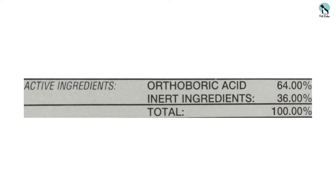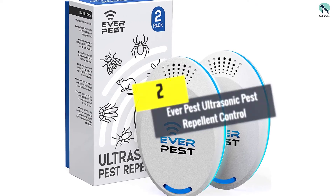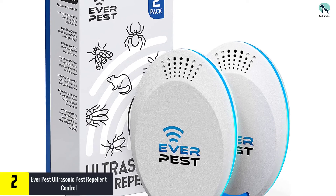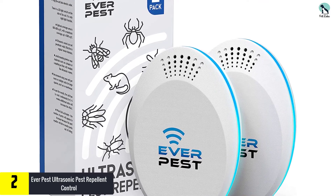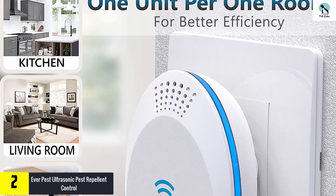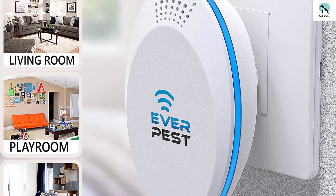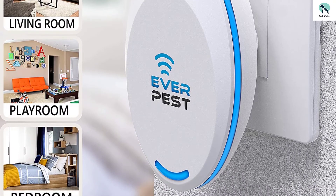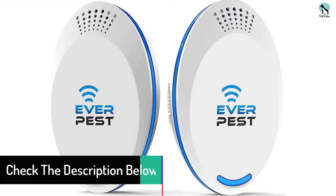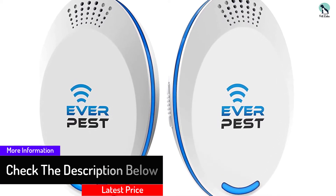At number two, we have the EverPest Ultrasonic Pest Repellent Control. These plug-in treatments emit ultrasonic waves that repel fleas along with mice, cockroaches, rats, and more, but won't bother your pets. Simply plug it in — each unit works for up to 1,600 square feet. You don't have to replace them and they're completely chemical-free and safe for all family members, including pets. Most reviewers say these really do work, even on fleas, and that the sound doesn't bother them or their pets. The one downside is that the oval shape of the unit takes up a lot of room and may block the second outlet.